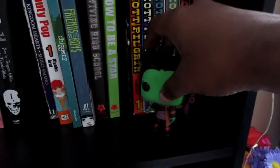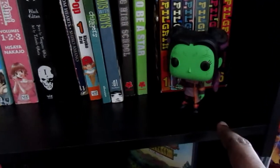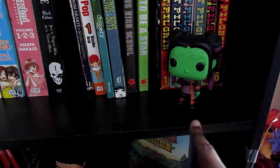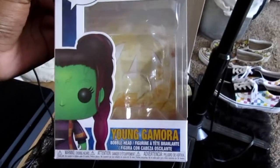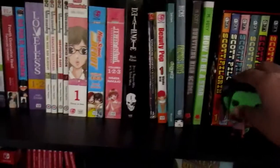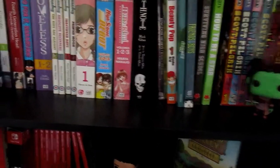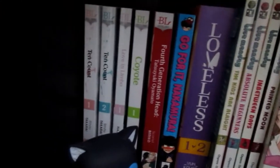For right now on the top shelf I have my Funko Pop Morgana from Persona 5 — I love it. And then I have an Avengers Funko Pop. The box says Young Gamora from Avengers: Infinity War. So I just have these two Funko Pops sitting here.